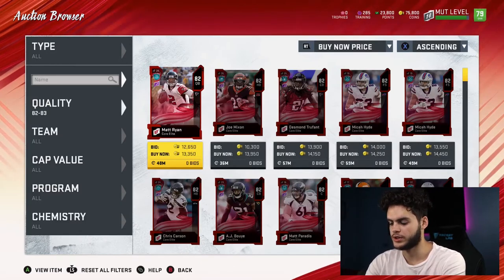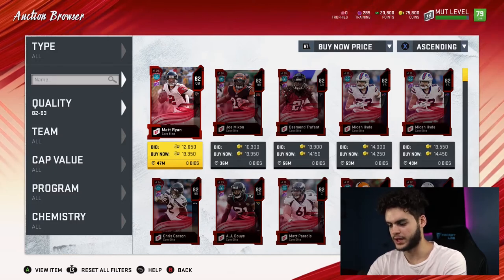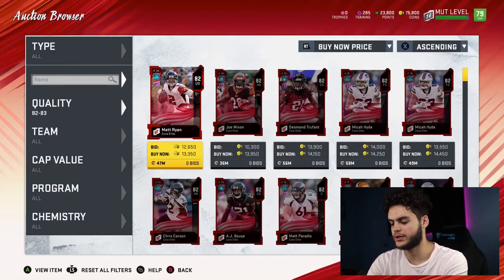The 82 overalls sell for 365 training points and go for about 13,000 coins. So 13,000 divided by 365 is 35.6 — rounding to 35.5 points of training. So far the 82s are still looking pretty good.